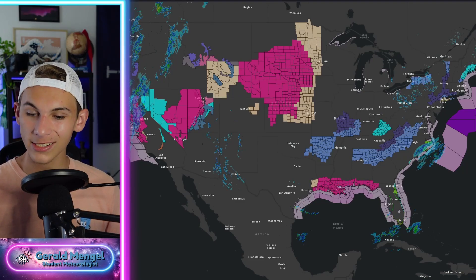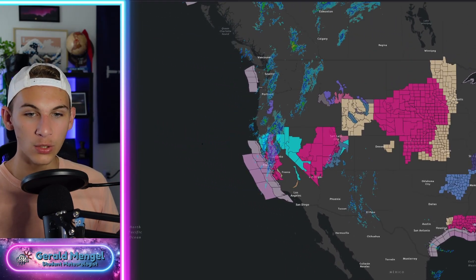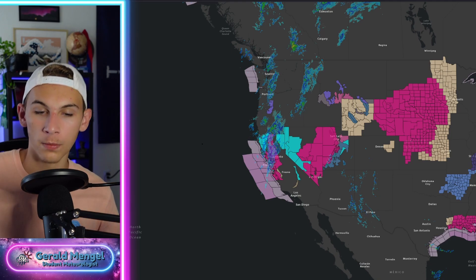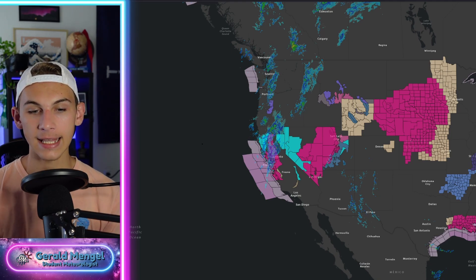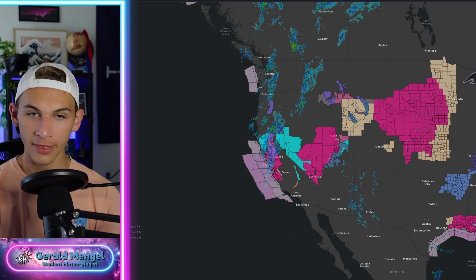We do have some showers down towards the Key West area of Florida. We also have some shower activity back out west into the Rockies, and this is really where the next show is going to begin to unfold. This is where our next storm system is going to cross into the country here and likely bring some active weather for many folks out this way.